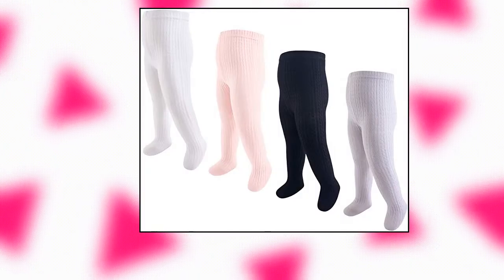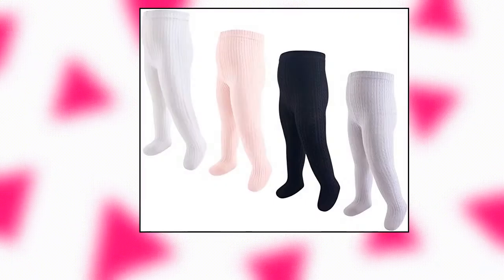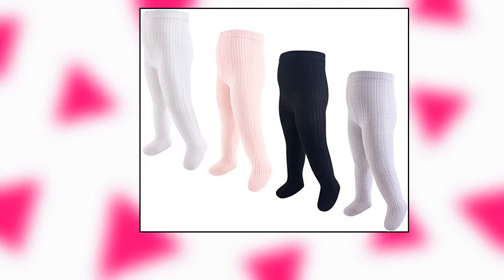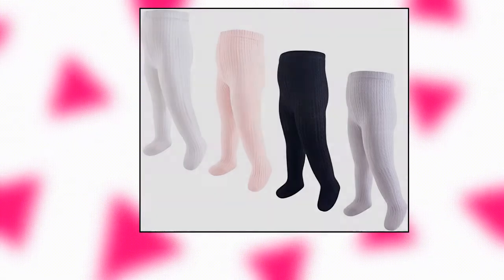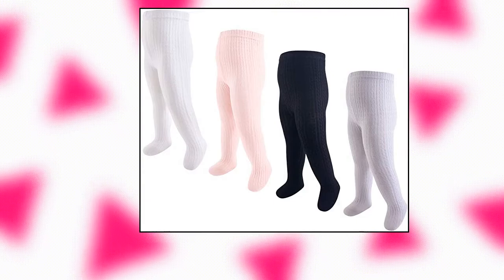Hudson Baby Baby Girls Cotton Rich Tights in Light Pink Black Cable Knit, 9-18 months. Set includes 4 tights made with cotton, nylon and spandex — soft, gentle and comfortable on baby's skin, optimal for everyday use. Affordable, high quality value pack.